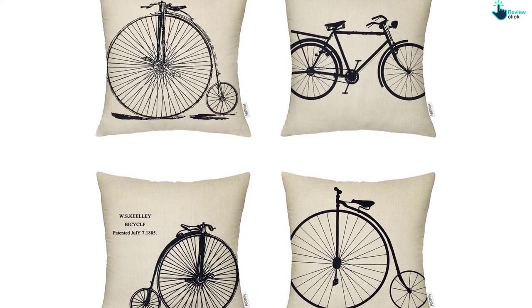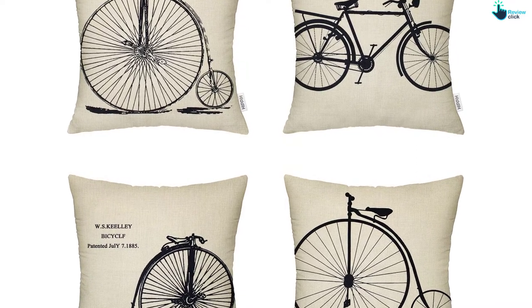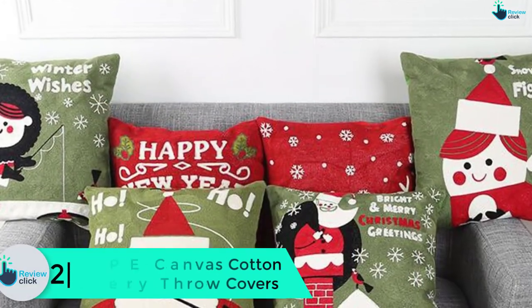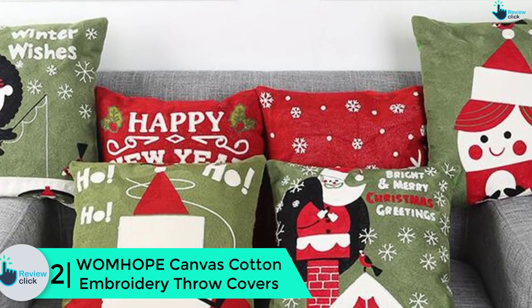Consumers love the good size, nice construction, quality material, and vibrant images. A few nonetheless say the covers aren't very fluffy. At number 2, we have the W.O.M.H.O.P.E canvas cotton embroidery throw covers.